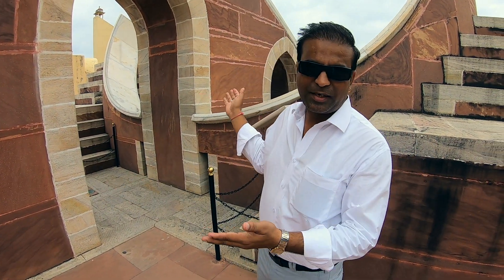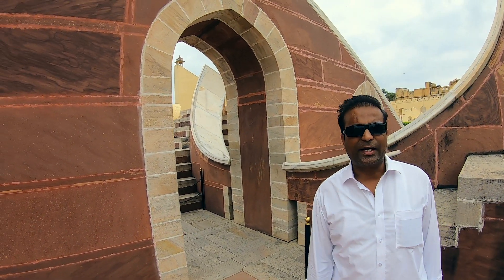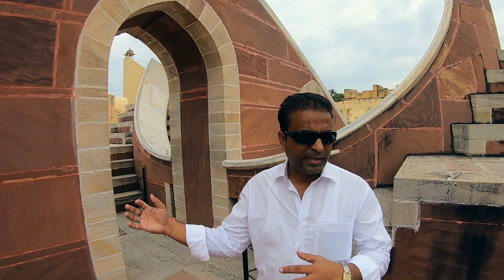So this place is called Jantar Mantar — the observatory we are standing at at the moment. The main attraction that reasonable people come to see is called the sundial, the sun watch, and this will give you Jaipur city's local time.